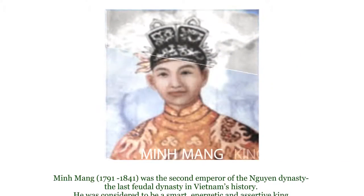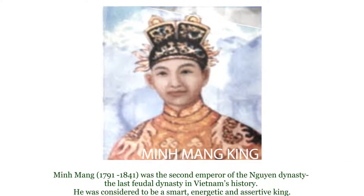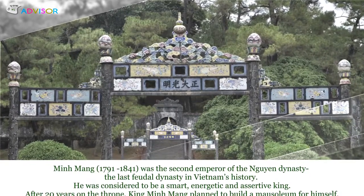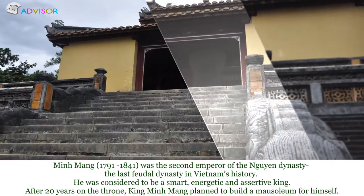Minh Mạc (1791–1841) was the second emperor of the Nguyễn dynasty, the last feudal dynasty in Vietnam's history. He was considered to be a smart, energetic, and assertive king.